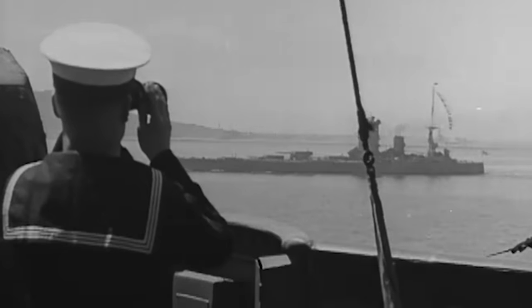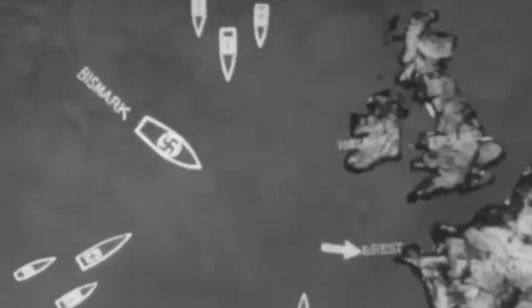On May 24, she joined the hunt for Bismarck after the battleship sank Battlecruiser Hood during the Battle of Denmark Strait. The Royal Navy unleashed all its might to take down the beast no matter the cost. Overall, more than 20 British warships were involved in the pursuit.